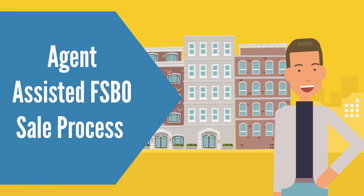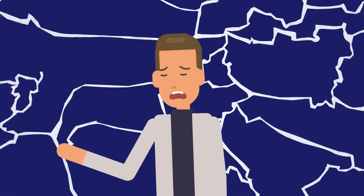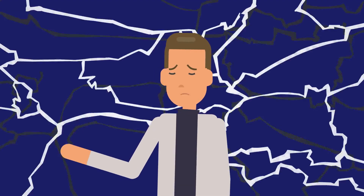Preparing for the Agent Assisted FSBO sale process before you list your home is a prerequisite for success. You may be asking: can't I just list my property and deal with questions or issues as they arise? Unfortunately, being unprepared is a recipe for disaster.